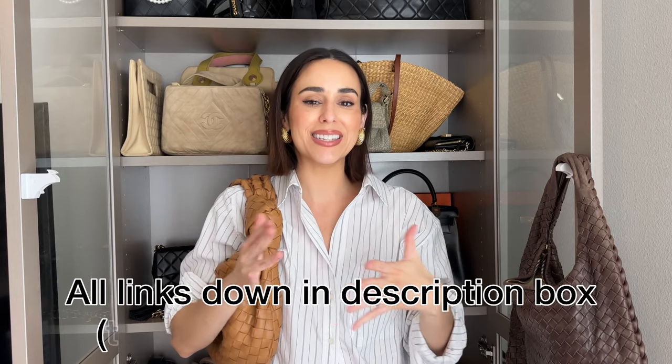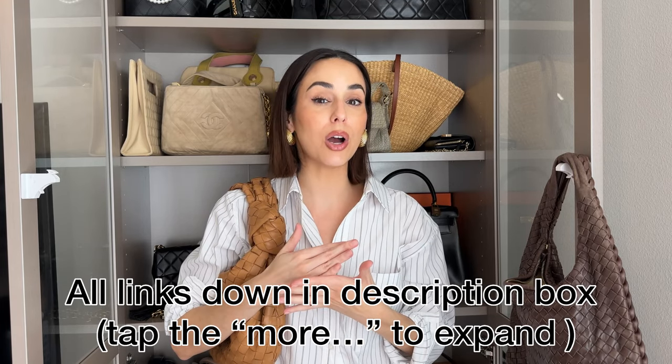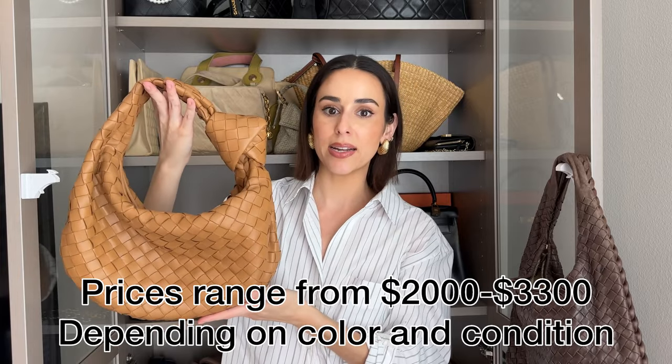I will link any great pre-loved versions I can find down in the description that will be less expensive. I do think pre-loved is a great route to go if you're looking to buy Bottega — there's a lot on the market and you can find them for a pretty good price. This one from Rebag was under retail and it's pretty much in perfect condition, just a tiny bit of scuffs around where the zipper pull is. I'll link different sizes as well, because I do think the small and the mini are also great options. If I can find great vintage ones available, those will all be down in the description box.